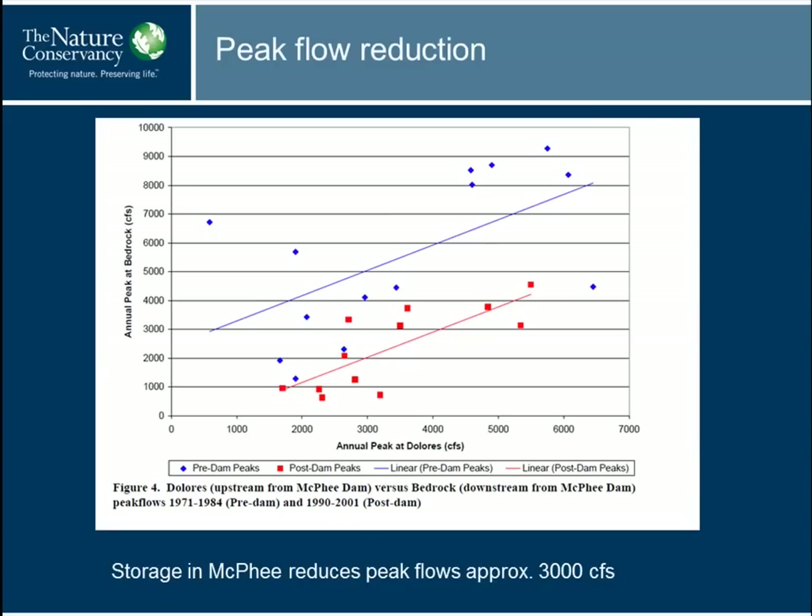The storage in McPhee reduces peak flows by about 3,000 cubic feet per second on average. This chart from Dave Graff at Colorado Parks and Wildlife shows annual peak at Dolores — just above the reservoir — versus annual peak at Bedrock, which is below the reservoir. Prior to the dam, these blue dots show the relationship: as annual peak increases at Dolores, annual peak increases at Bedrock. But the difference between these lines is approximately the average reduction in peak flow.